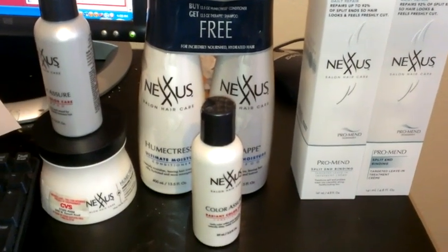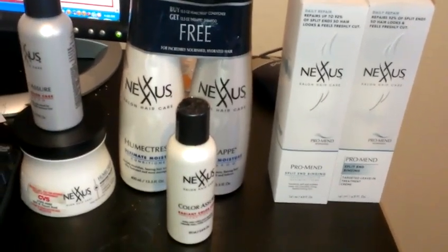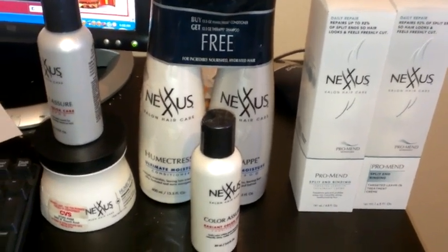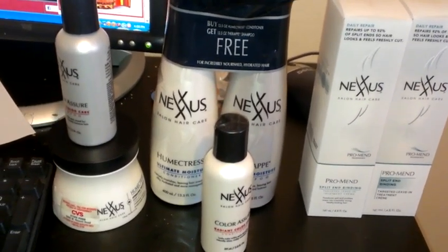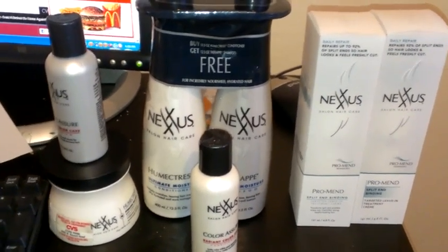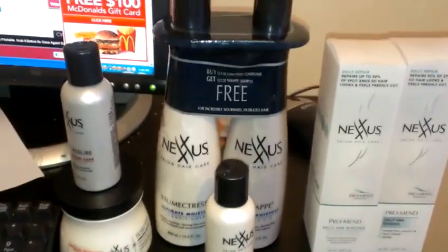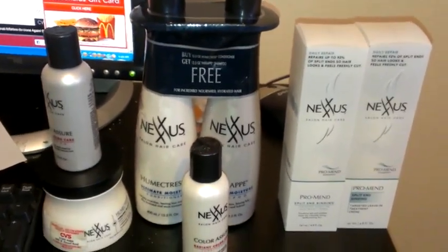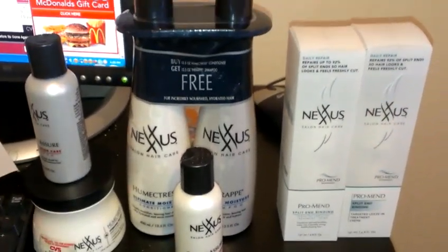Hey guys, it's Kaveta with SavingKaveta.com. Just a quick haul here - I just went to CVS because I wanted to grab these Nexxus. I didn't go in there for anything else. I posted this deal on Saturday and totally forgot to print the coupon, and then by the time I went to print it, the coupon was gone. I'm like, 'Oh crap, I'm telling you all to head over before it's gone and print the coupon,' and I didn't print it.